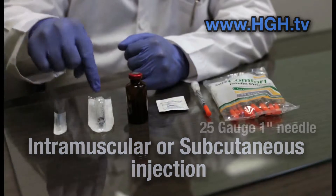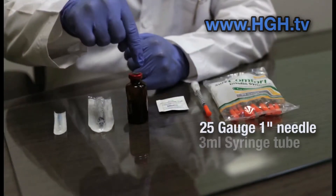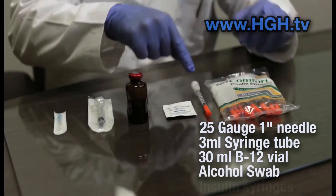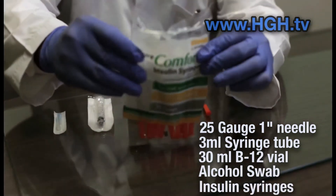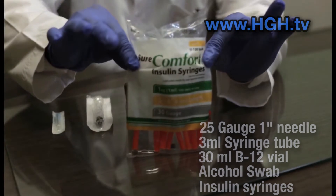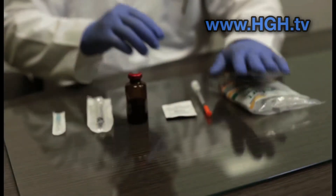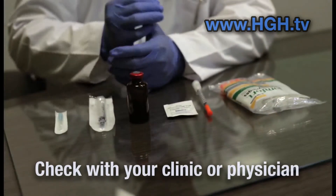We have a 25-gauge 1-inch needle pin, a 3ml syringe tube, a 30ml vial of B12, an alcohol swab, and insulin syringe needles. You are going to need plenty of these over the next months. On average, 2 to 3 needles per week, depending on the recommended prescribed dosage and protocol. Check with your clinic or physician.